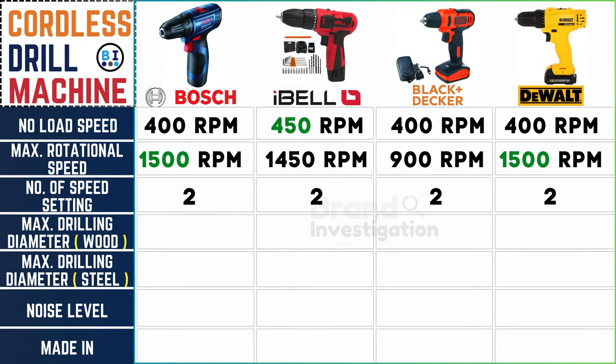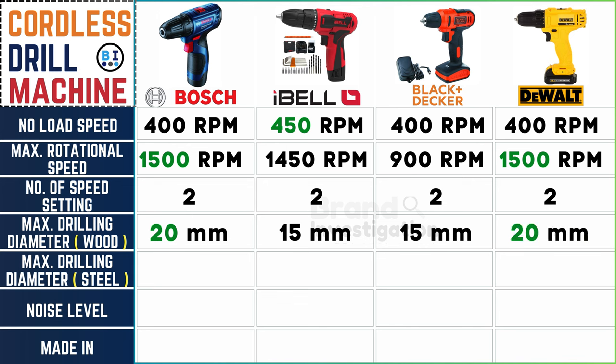For wood drilling capabilities: Boss takes the lead at 20mm, Ibell and Black and Decker hold their ground at 15mm, and Dewalt cordless drill machine showcases its prowess at 20mm.